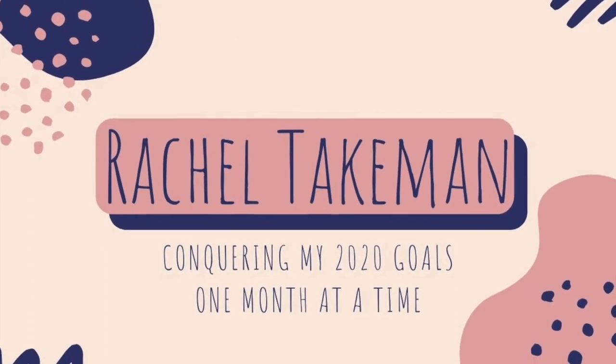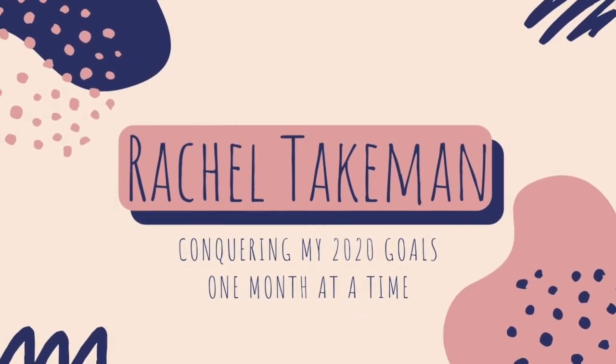Hey everyone! Welcome back to another YouTube video. I'm Rachel Taichman and I'm trying to better myself in 2020 by tackling a new goal every month and tracking it all through YouTube videos. I'm sure lots of people can relate to this, but COVID has made me a little bit restless. I love traveling, though I've never really done a ton of traveling in the past, but something about actually not being able to travel because of COVID makes me miss traveling even more. I love exploring new places and I'm all about traveling on the cheap. So today I want to share with you my newest solution for traveling during COVID and traveling on a budget.